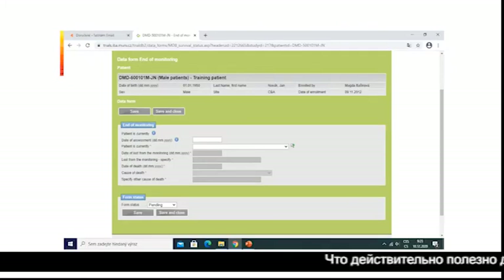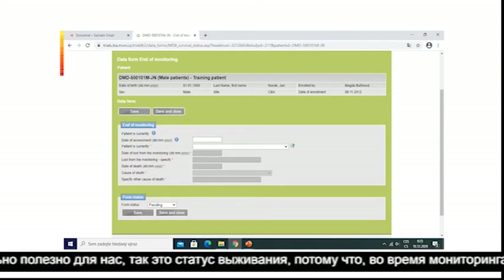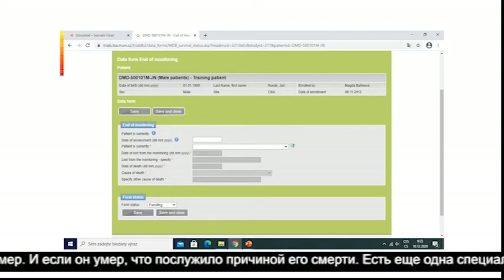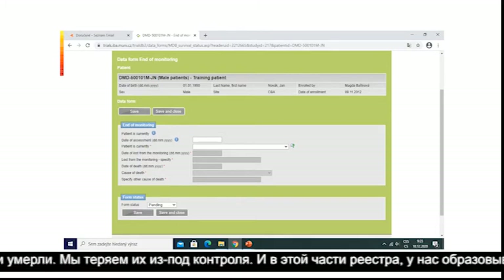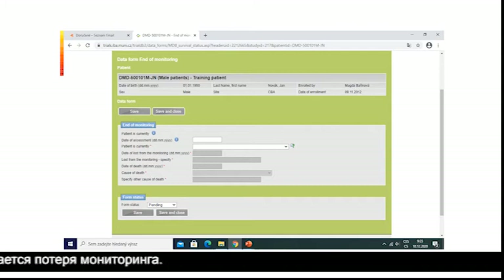What is really useful for us is the survival status, because of course some patients have died during monitoring in our registry. We ask if the patient is currently alive or if they died, and if they died, what was the cause. There is also one specific part for patients lost from monitoring, because in some patients we don't know if they are alive or if they died. So it is also possible to record a patient as lost from monitoring in this part of the registry.